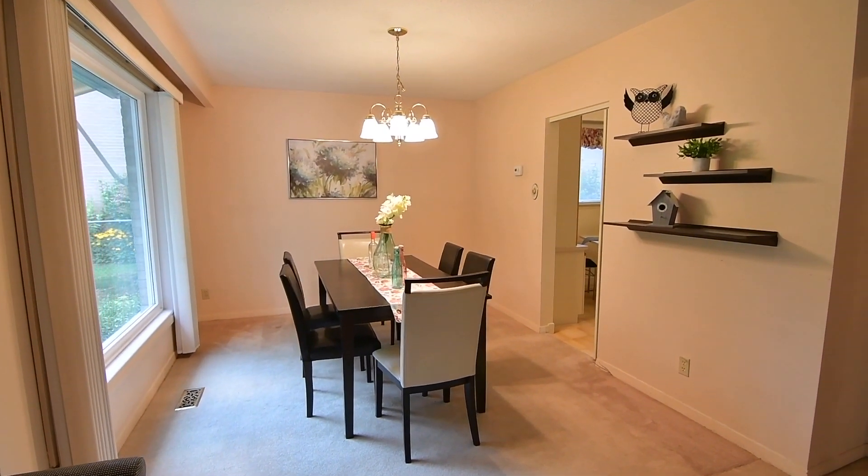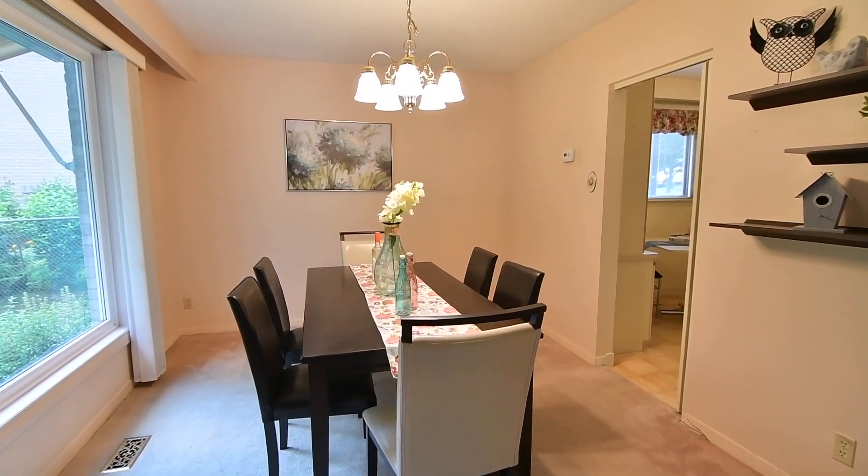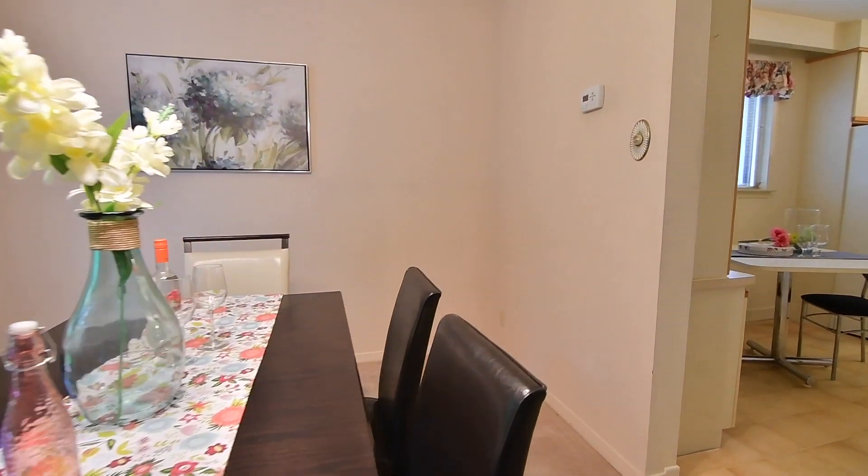Brightened by an elegant light fixture, the dining room is also directly accessible from the kitchen for entertaining convenience.